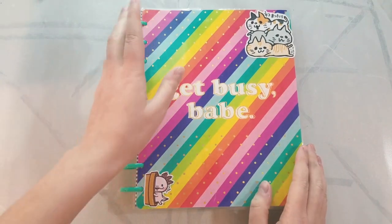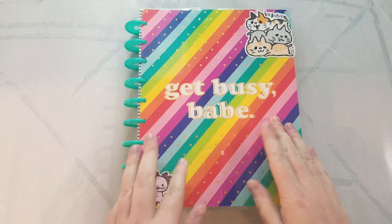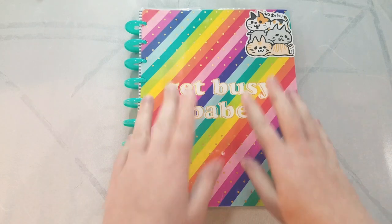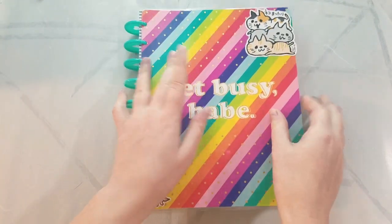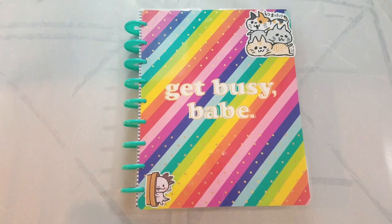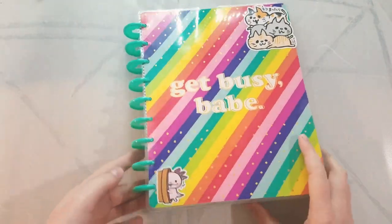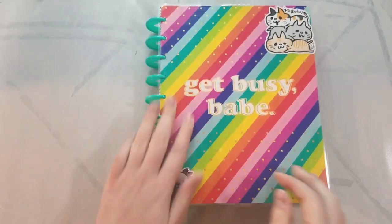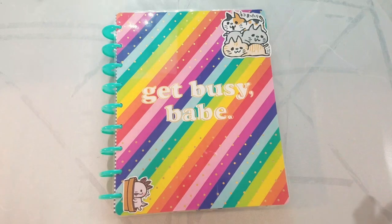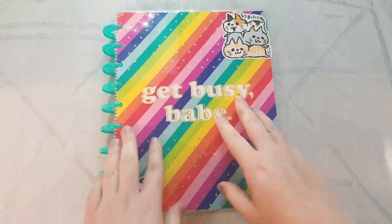The base planner I got is just a month-view planner. It has inserts, but I'm not really satisfied with them — they have a budgeting insert and a fitness insert. Something I'd like to make for my art nerds is art goals and art tracking inserts. You can also make this yourself — print it, make your own cover, buy the rings and a special punch. I've done binder planners before; I used to have a Russell and Hazel planner. We'll see how long I stick with this.